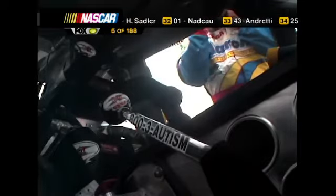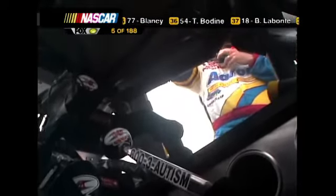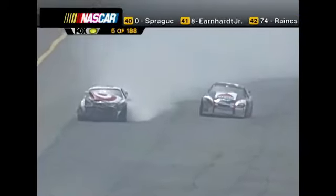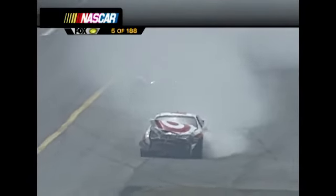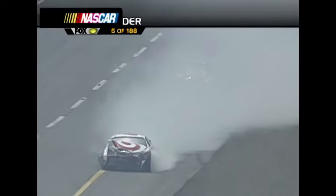Hermie Sadler has crashed out of this race. No dreams today for Hermie — this was his very first restrictor plate race start. Jeff Burton on the right, Casey Mears on the left — there was contact and one car shot up, hard hit to the outside wall, flames erupted, and everybody piled in.